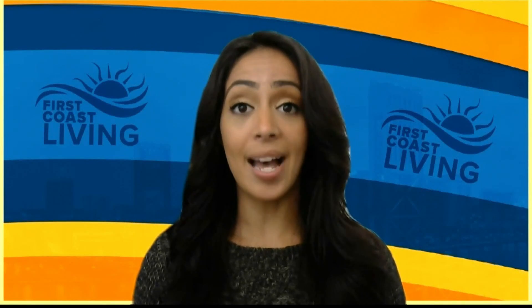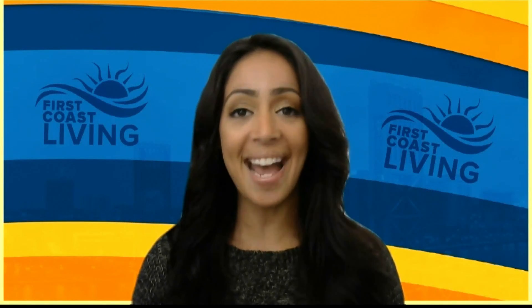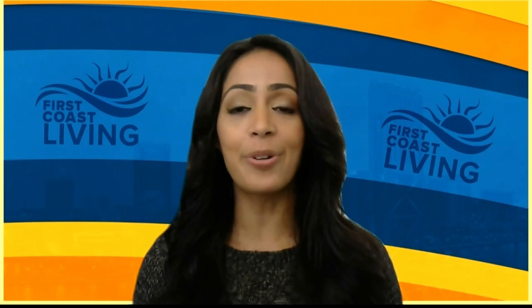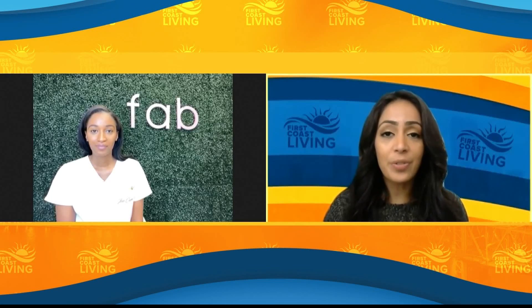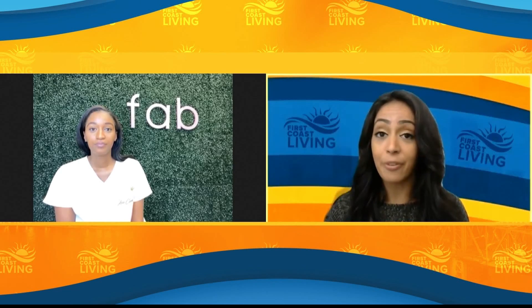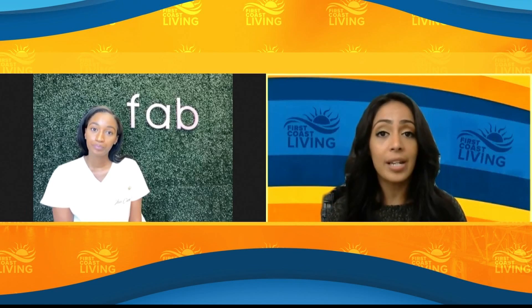Summer's here and the time is ripe to be asking about our skincare routine, which is exactly what we're doing. We're speaking with the owner of Fab Skin Care Spa, Sherita Snow. Sherita, thank you so much for joining us today. Summer is upon us and skincare is top of mind for a lot of people. So tell us, what can we be doing to add to our summer skincare routine?